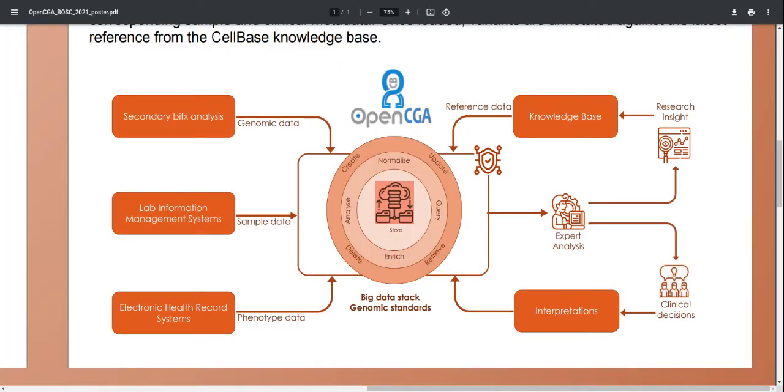What kind of things could you upload to OpenCGA? The first thing is the genomic data output from your secondary bioinformatics analysis. OpenCGA can be integrated with lab information management systems to ingest sample metadata, and also with electronic health record systems to ingest clinical and phenotypic metadata. All this information can be annotated against the cell-based knowledge base, which is also a product of the OpenCGA project. Once everything is loaded within the system, it is available for expert analysis to generate research insight, which then makes its way back into the knowledge base for further annotation.